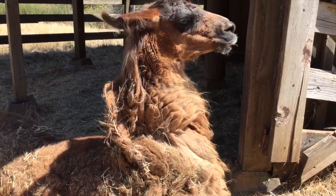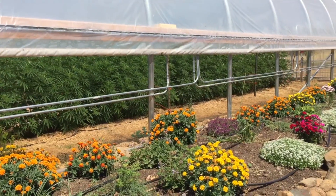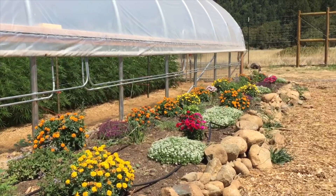The spirit of the East Fork Ranch and our farm is to be sustainable and low impact. We're not supposed to say organic because it's still federally not allowed.